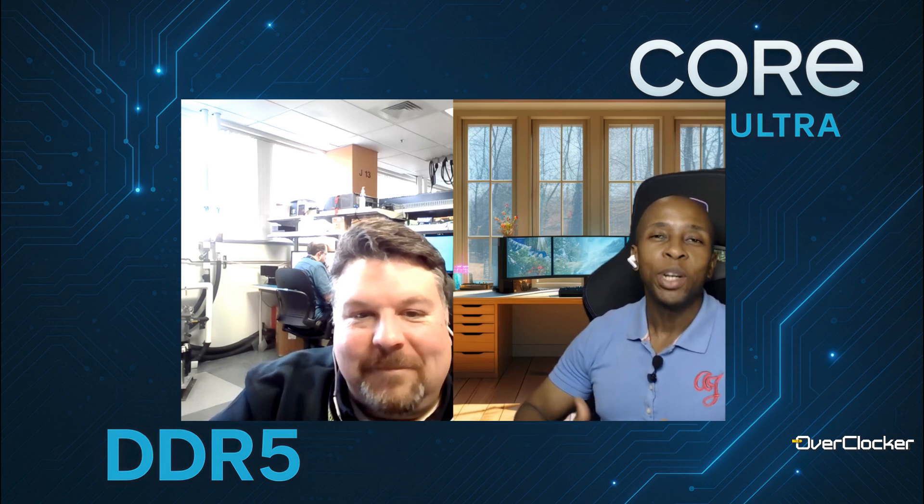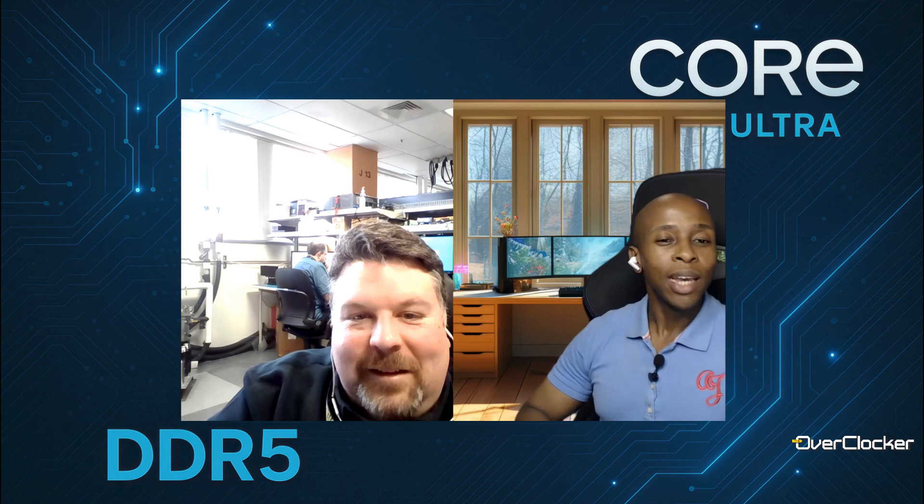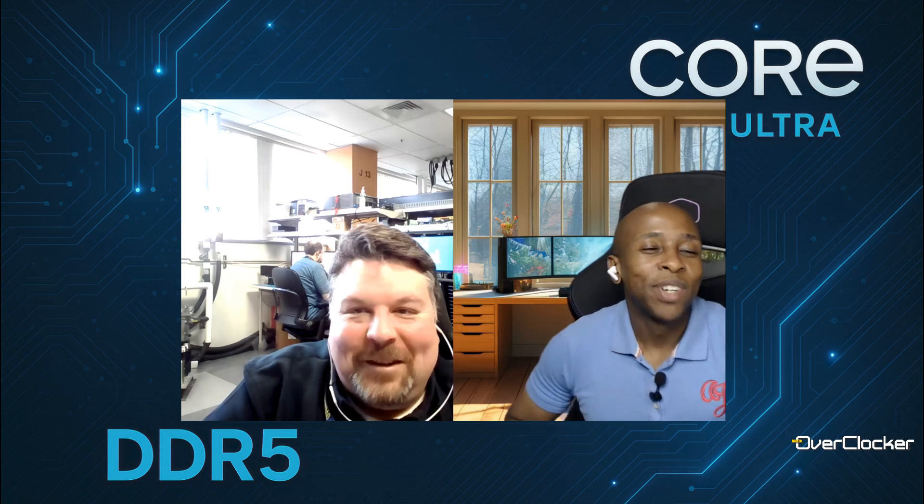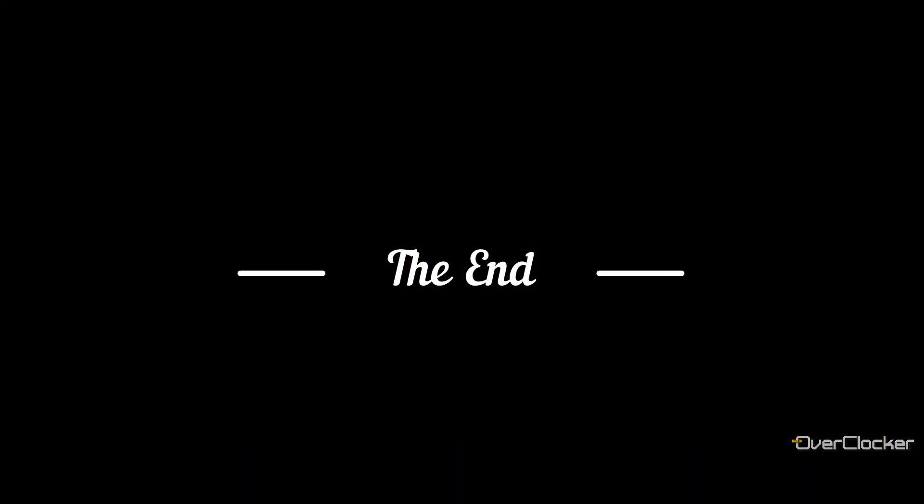That's great, awesome stuff. Dan, thank you so much for your time. This has been insightful and I've learned a lot — now I have more things to test because of everything you just said. Thanks, reach out if you need anything.